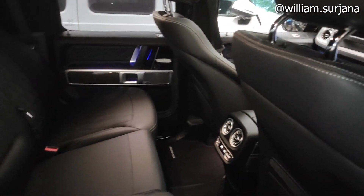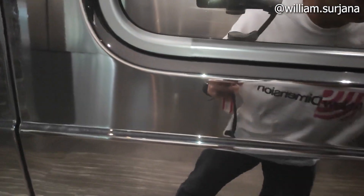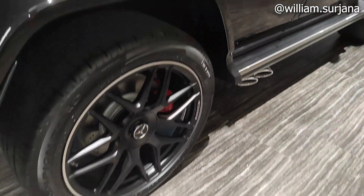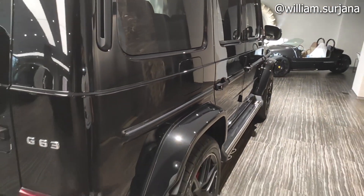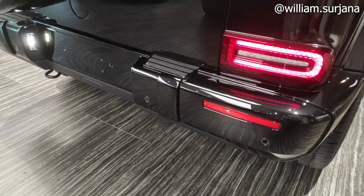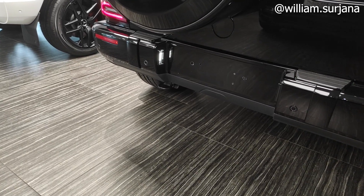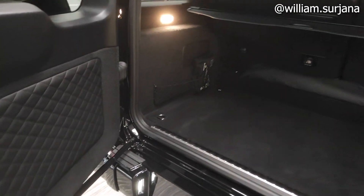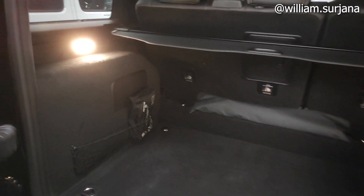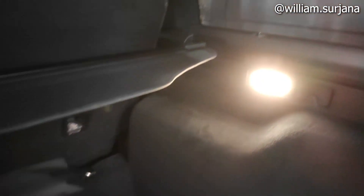Yuk kita lihat ke bagasi belakang. Pelipatan kursi di sini manual. Rem belakangnya juga cakram. Untuk buka tangki dari sini dipencet — minimum oktane 98. Untuk desain stop lamp — LED. Tipenya G63. Sensor parkir lengkap 4 titik. Kamera mundur memang tersembunyi, kalau posisi mundur tidak akan menyala. Untuk buka bagasi juga dipencet dari sini.